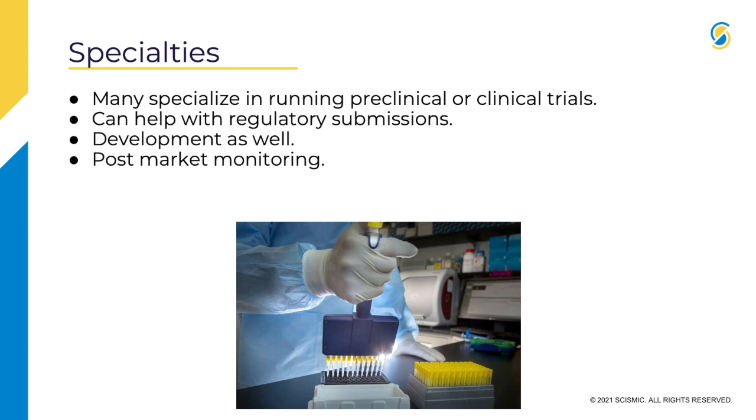CROs often have people who can help with regulatory submissions if you don't have someone on your team experienced in that development. Some also help with post-market monitoring. So you'll find CROs that can help at pretty much any stage of a product lifecycle.